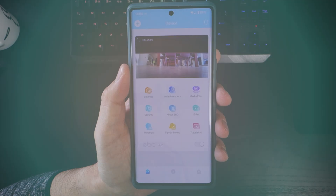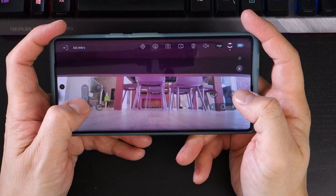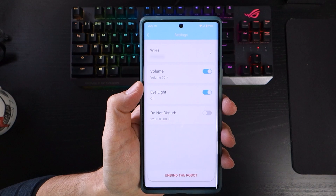The EboApp is nicely designed and more than a little quirky. The main interface is accessed by tapping on the video feed at the top, where you're able to manually control the EboAir via two different selectable interfaces. Settings enables you to connect and change your network settings, adjust the volume of the speaker, switch the LED icons on and off on the front display, and also set a Do Not Disturb schedule.